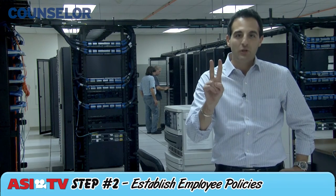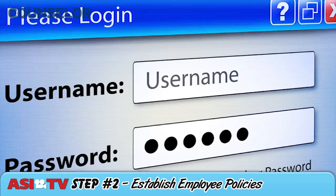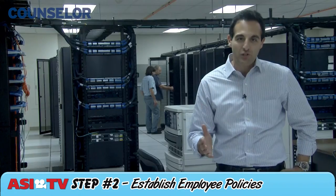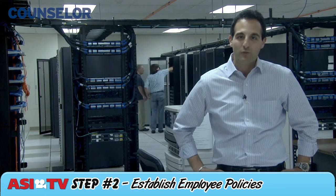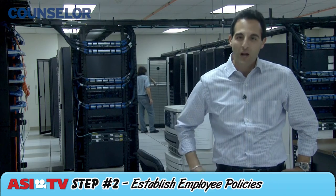Now for step number two: establish employee policies. Use network permissions to limit the number of people that have access to critical data. Tell employees not to share passwords with co-workers and to never transfer sensitive files when working from home. Also, warn your staff against clicking on questionable links.